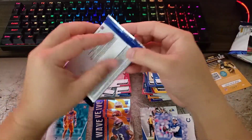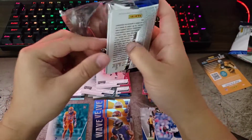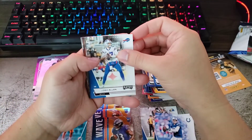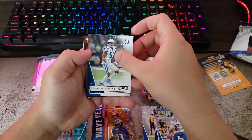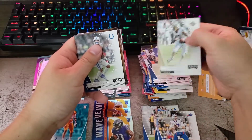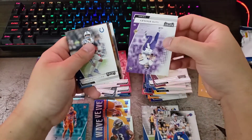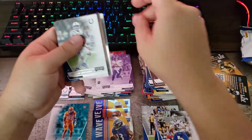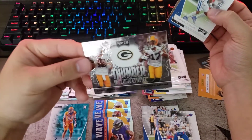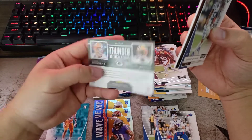Last pack — this should be the memorabilia card. Yeah, looks like it. Hopefully it's not a point card. Josh Allen. Tiki Barber. Collins. Nate Stanley rookie. And we have the Thunder and Lightning — Aaron Rodgers and Davante Adams! They had a huge game the other day, and of course the Packers are my favorite team. What a nice card — I really like this card.